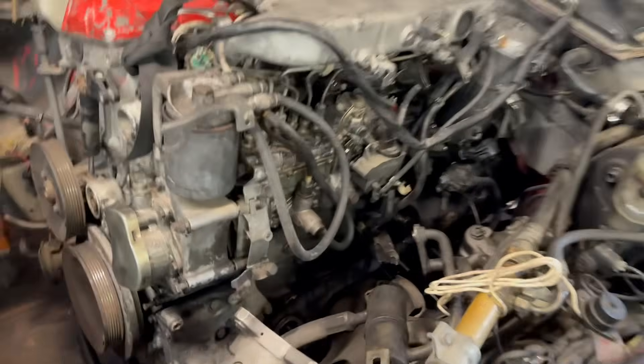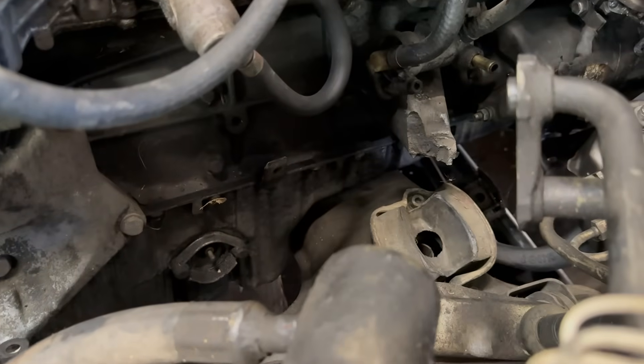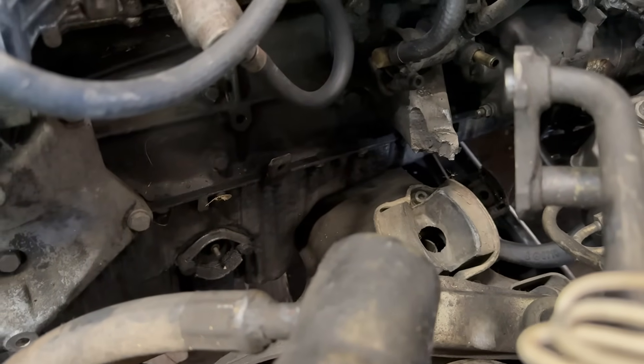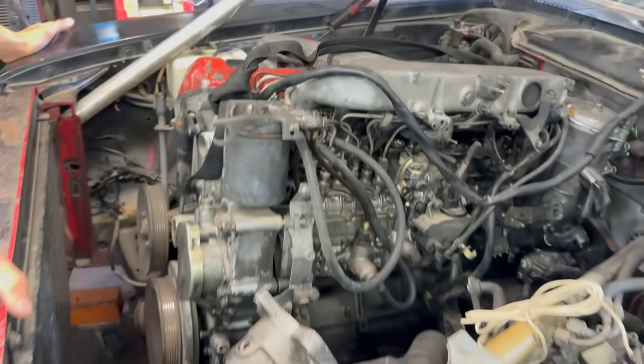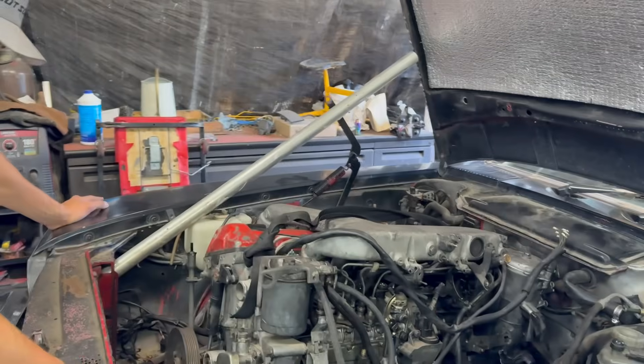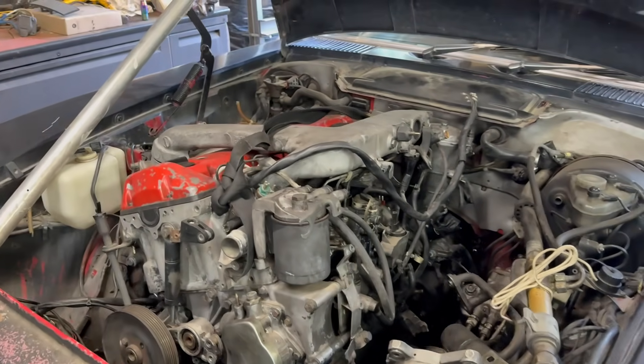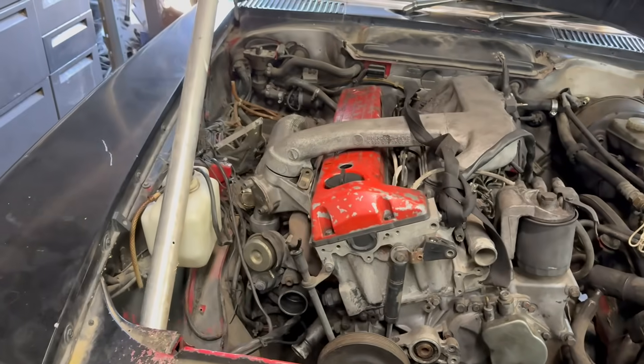We lifted the engine in — and it's not quite done yet. I was hoping it was going to be a smooth install where it just bolts right in, but no, we need to cut the subframe. The engine is sitting way too high, so we're going to modify the subframe to let the engine sit lower. We put the whole thing in just to check fitment, and now we're going to take the whole thing back out.